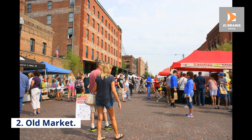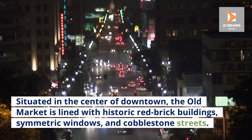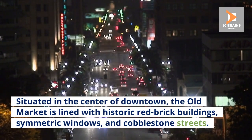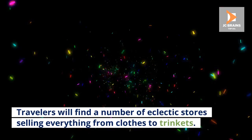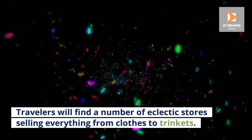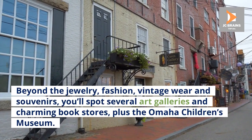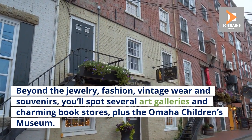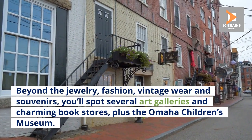Number 2: Old Market. Situated in the center of downtown, the Old Market is lined with historic red brick buildings, symmetric windows, and cobblestone streets. Travelers will find a number of eclectic stores selling everything from clothes to trinkets. Beyond the jewelry, fashion, vintage wear, and souvenirs, you'll spot several art galleries and charming bookstores, plus the Omaha Children's Museum.